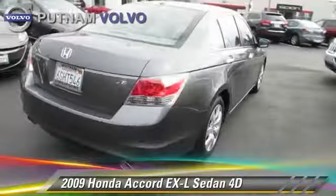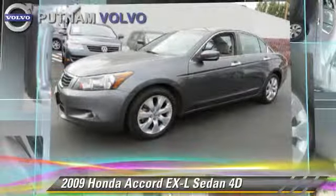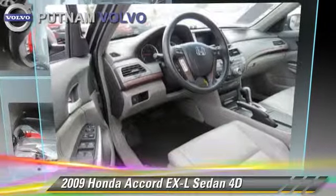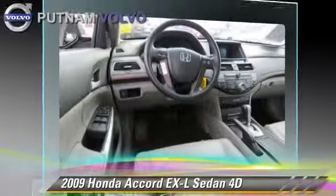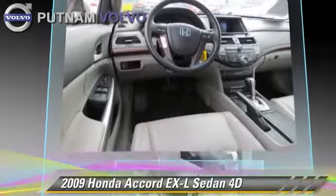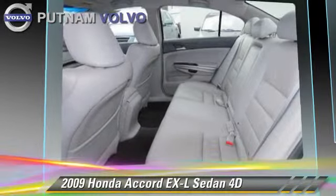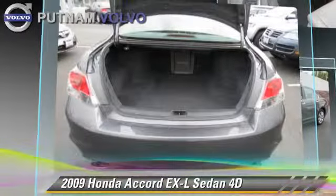This Honda features Cruise Control, Alloy Wheels, and Tilt Wheel. Safety features include Dual Front Airbags, Four-Wheel ABS, and Stability Control. Comfort and Convenience features include Multi-Disc CD Player, Leather Seats, and Navigation System.